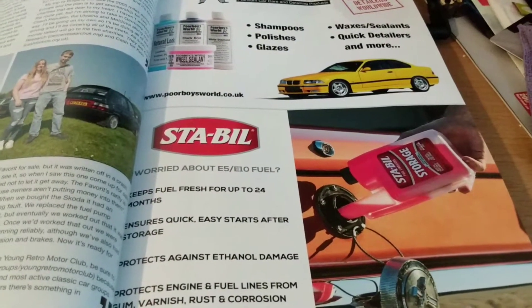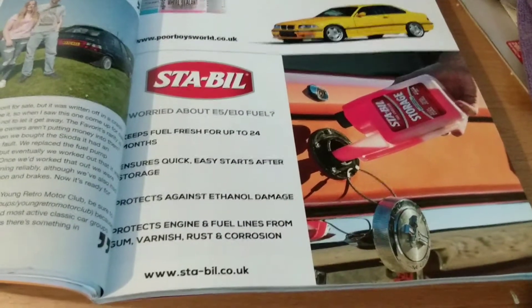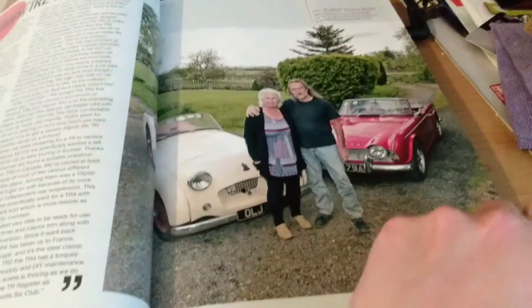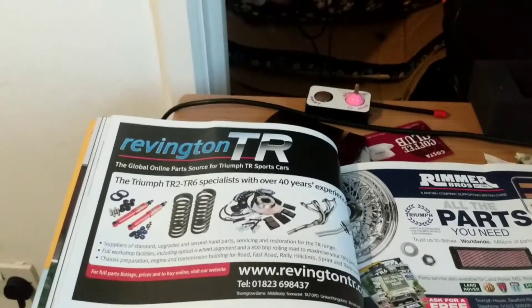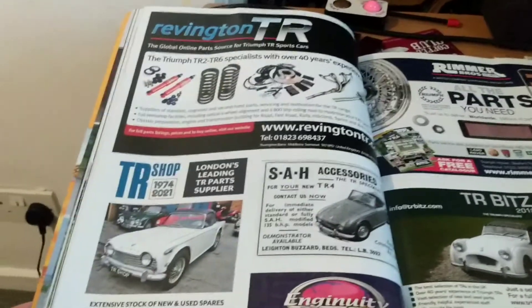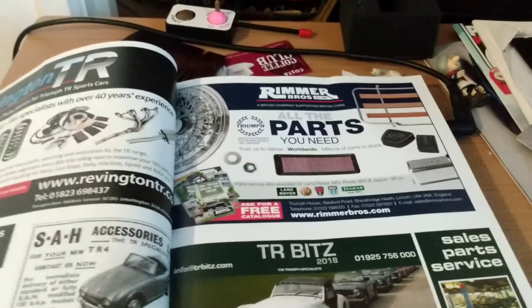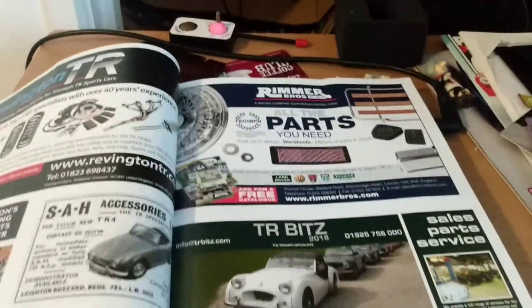Worried about E5 or E10 fuel? This might be the stuff to consider putting in your car. Next up we have Andy and Lynn's Triumph TR2 and TR4 — gorgeous cars. We've got some more adverts for Rivington TR4 and for online parts specialist for Triumph TR cars — the TR Shop, SH Accessories, Ingenuity, and the Rimmer Brothers, who do MG, Mini, Rover, any sort of Triumph or BL type cars, and TR bits.